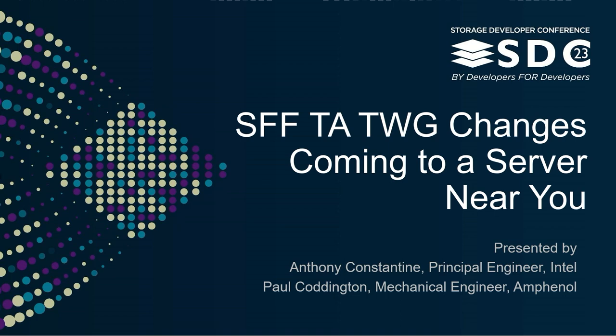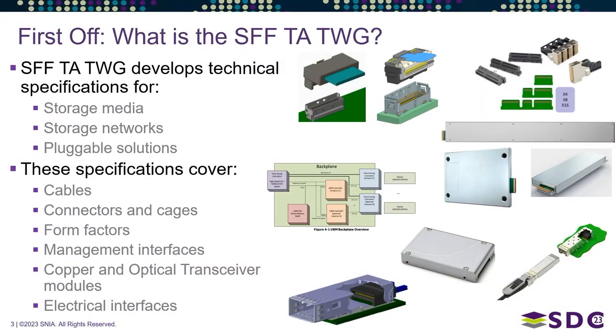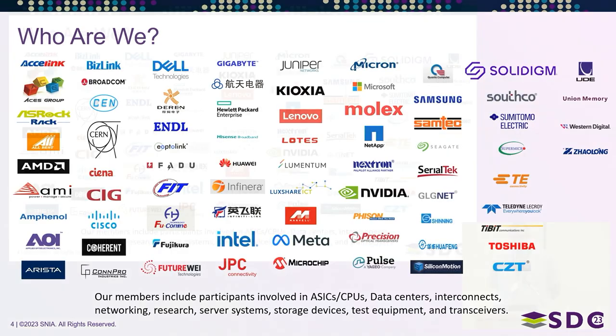We're going to talk about what we've been doing over the last 12 months. For those who don't know what SFF-TA is: we are a technical working group that develops specifications for hardware mechanical things — storage media, storage networks, and pluggable solutions. Our specifications cover cables, connectors, cages, form factors, transceivers, and management interfaces.